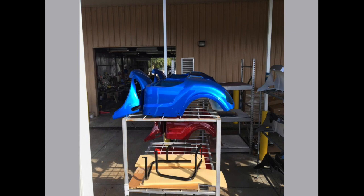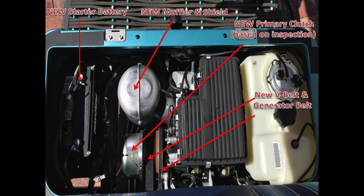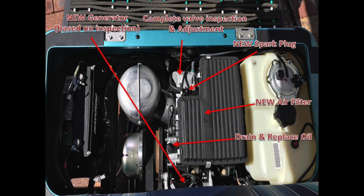One of the main reasons so many people seek out our reconditioned product is because of the mechanical upgrades and improvements we do. You will get a new 12-volt battery, drive and generator belts, spark plug, air filter, oil, a complete valve inspection and adjustment, and based on inspection a new clutch, muffler, and starter generator.